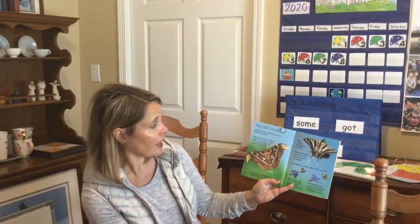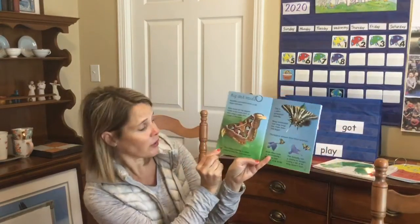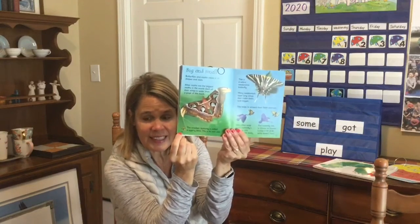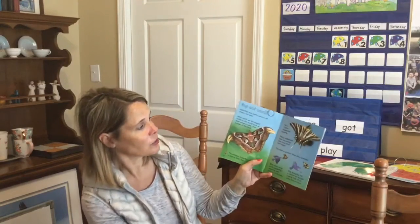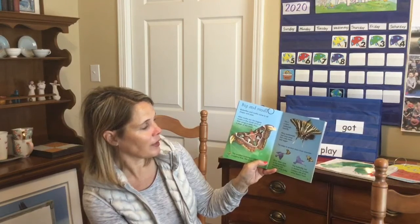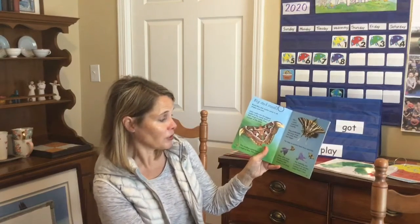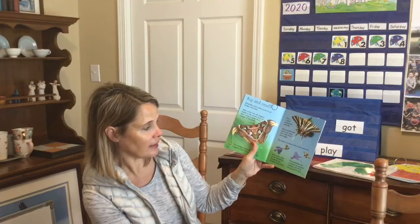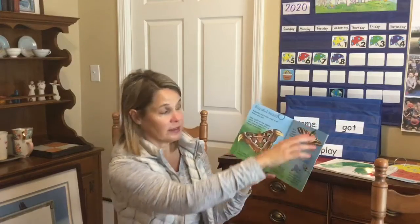Butterflies come in all shapes and sizes. The smallest butterfly is called a pygmy blue, and this is the size of it — it's teeny tiny. This is a zebra swallowtail butterfly. Many swallowtails have long wings that make them look bigger. This helps to protect them from enemies. Birds often snap at the butterfly's dangling tails instead of its body. This butterfly has a chance to escape. Losing a bit of its wing doesn't hurt.